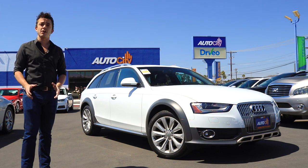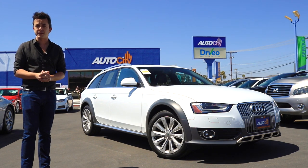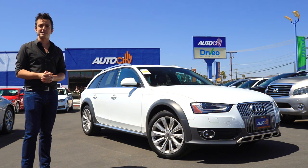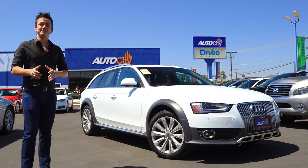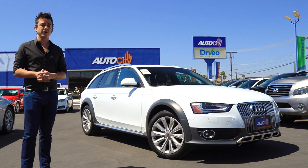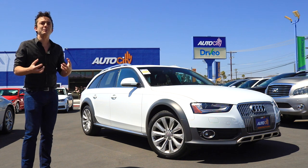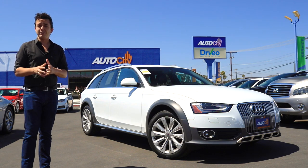A few short weeks ago, AutoCity saw its first Audi Allroad arrive on the lot. It was a 2013 with 54,000 miles on it, and I was super excited — I've always been very intrigued by the Audi Allroad, and it did not disappoint. I ended up calling it the James Bond of sport utility wagons, comparing it to the Subaru Outback being the Crocodile Dundee of sport utility wagons. But this Allroad is a 2016 — three years younger, 30,000 less miles, and three years worth of upgraded technology and performance, which might just make this an even better Allroad. Let's find out.